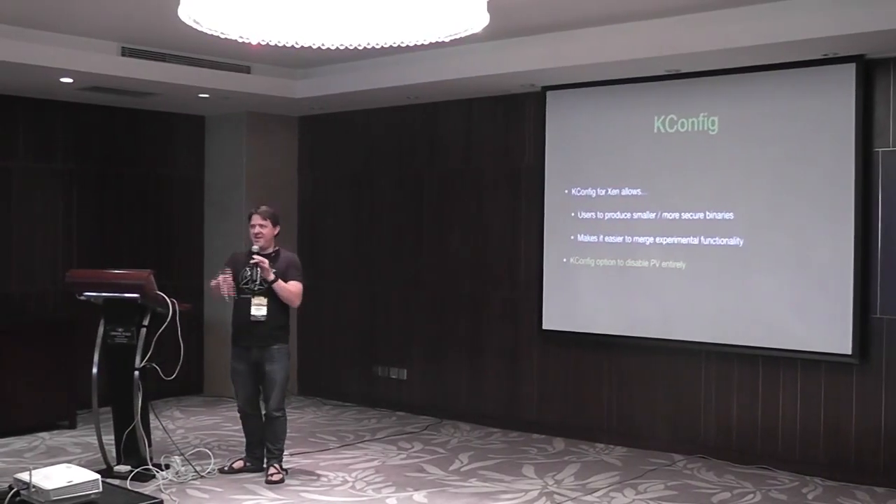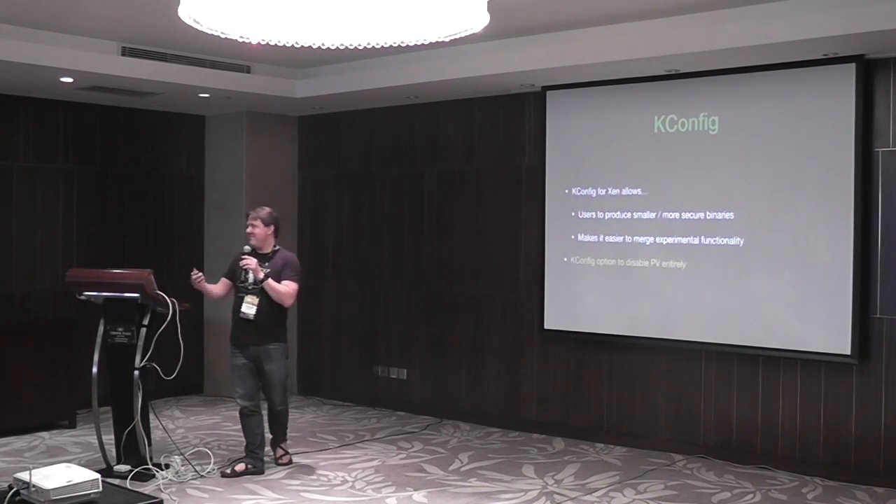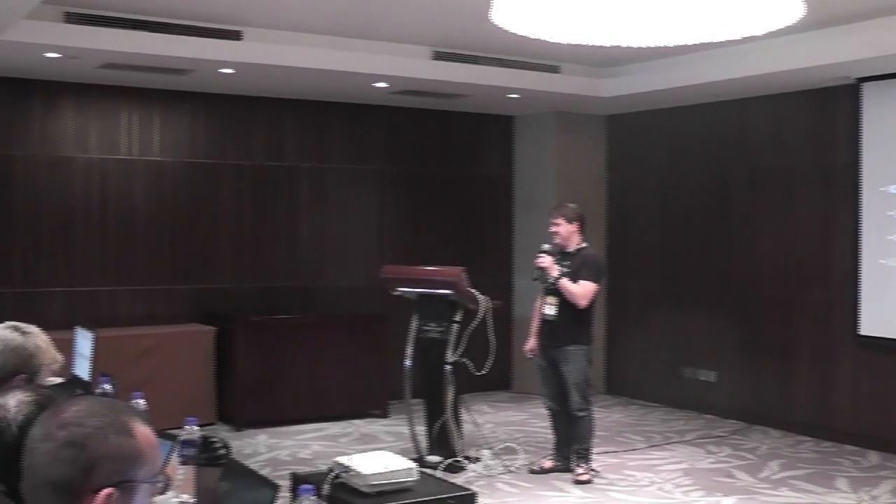The next topic is kconfig. You don't need me to describe kconfig in detail — it's basically the same thing as in Linux. We actually just took the code from Linux and put it into Xen. We're keeping it up to date with developments inside Linux of kconfig. Kconfig for Xen allows users to produce smaller and more secure binaries. It also makes it easier for us as a community to accept experimental or partially complete features, because we can turn them off by default — we don't have to worry about affecting all users with experimental code still being developed.